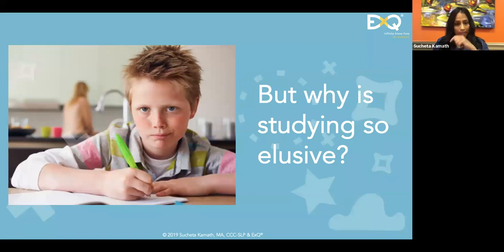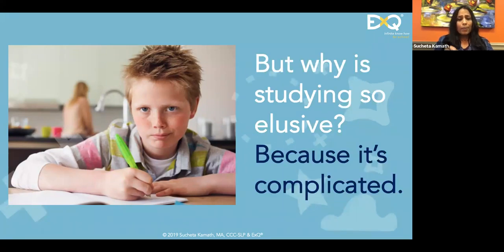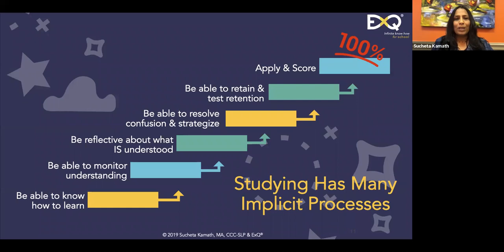Why is studying so elusive? The word elusive means intangible, ambiguous. Do you agree that studying is ambiguous to students, even though they're in an institution where learning is happening all the time? The reason it is elusive is that it's complicated — studying is not straightforward. Somebody here said it's lacking a sense of purpose; if the teacher and student don't share the purpose together, studying may feel futile.